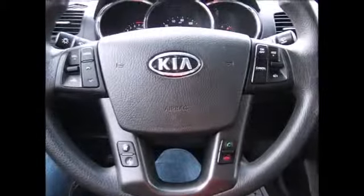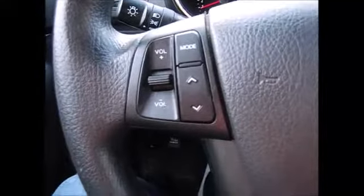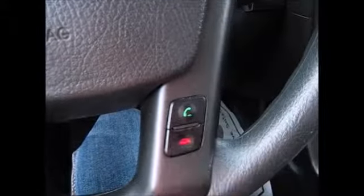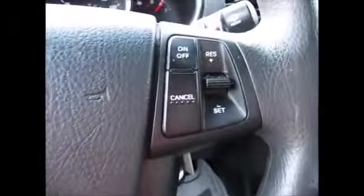On the steering wheel, we have many different controls. The left-hand side has your media controls, your voice commands, your phone answer and hang-up, and your cruise control.